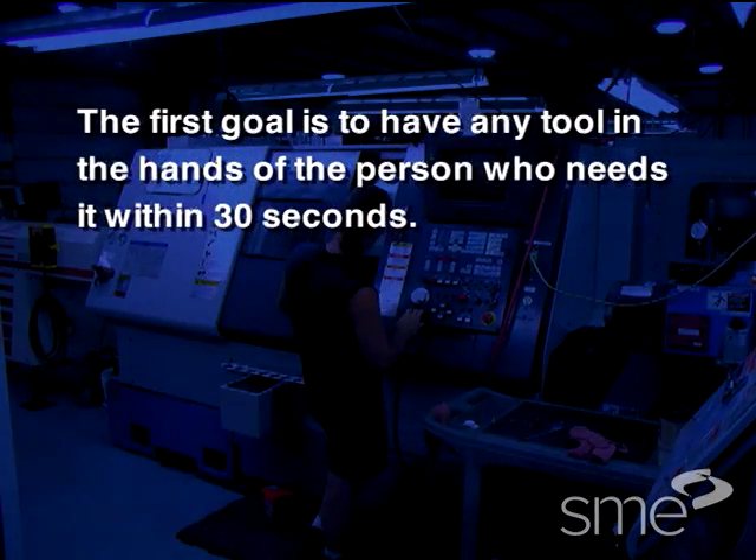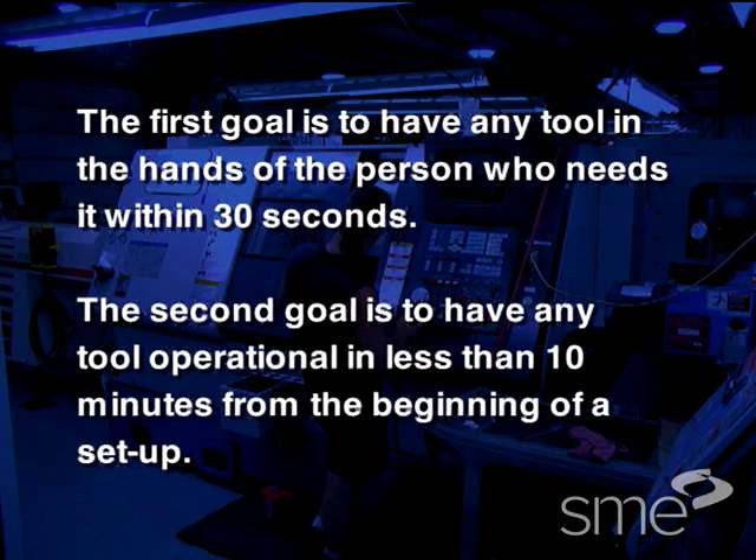Lean tooling has two primary goals. The first is to have any tool in the hands of the person who needs it within 30 seconds. The second goal is to have any tool operational in less than 10 minutes from the beginning of a setup.